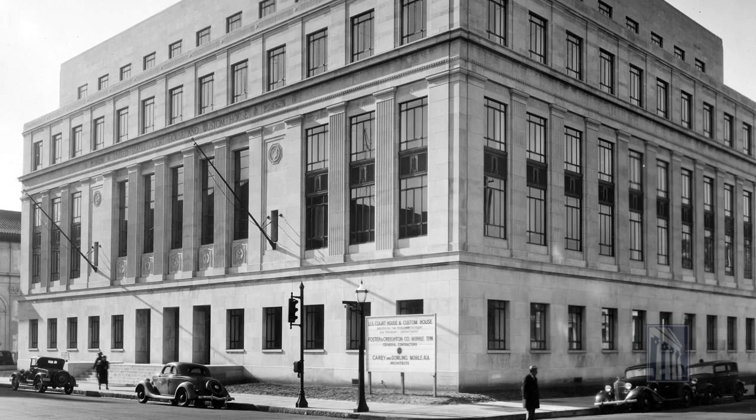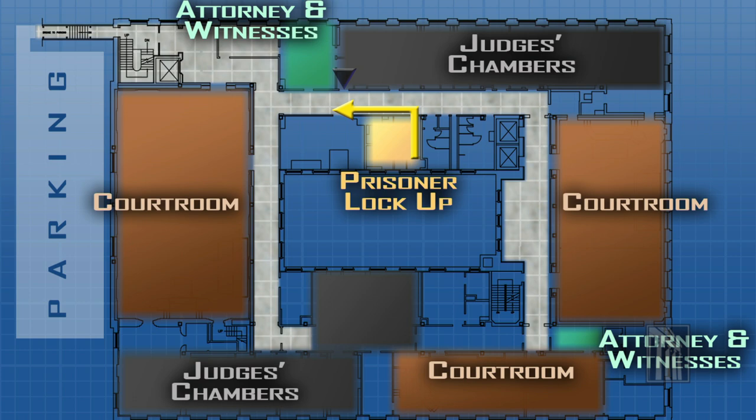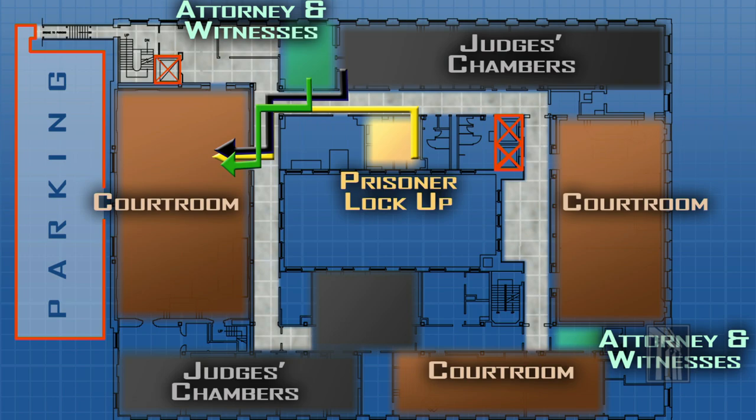The old courthouse was built in the 1930s, and it lacked amenities that many take for granted. Security was a particular concern. Security enhancements in the new building are state-of-the-art. One of the problems we had in the Campbell Building was that judicial officers and court staff had to share space with in-custody defendants by using the same elevator, the same parking spaces. It was really just a problem waiting to happen. The new building has dedicated space to move defendants and prisoners.